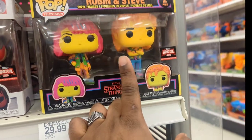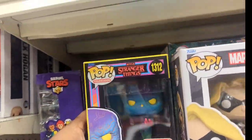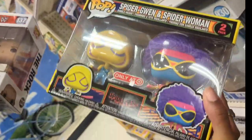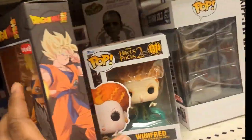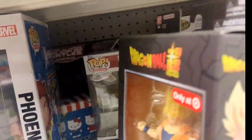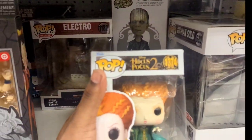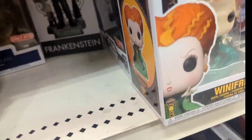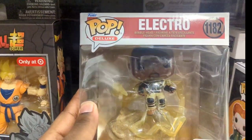I found more Funko Pops — the black light Vecna and a couple others. There's all kinds of stuff over here but everything is just scattered. They've got Hocus Pocus and a Michael Jackson Electro too.